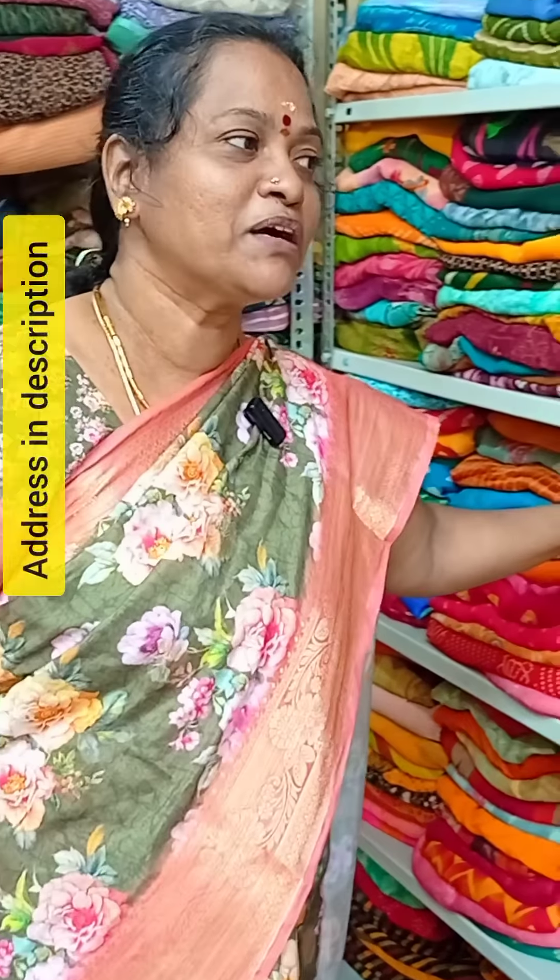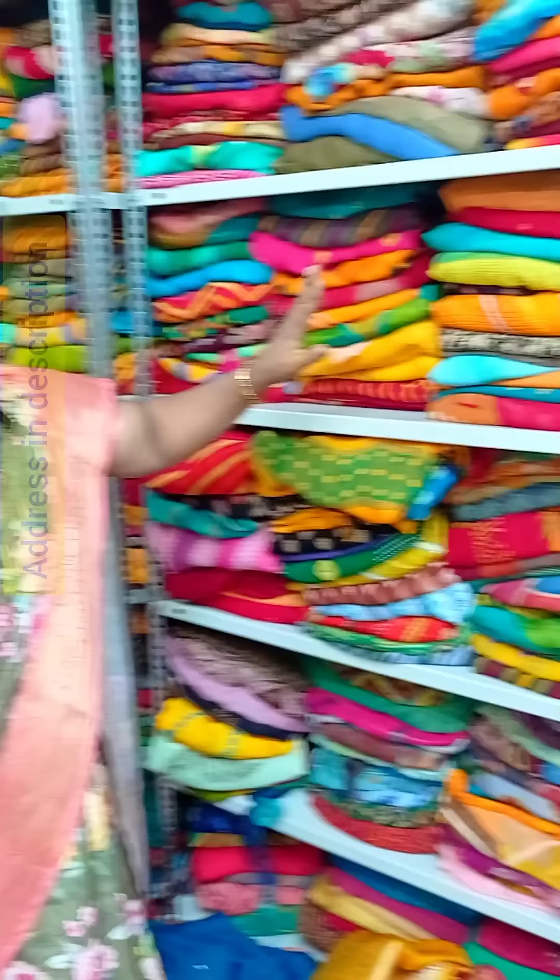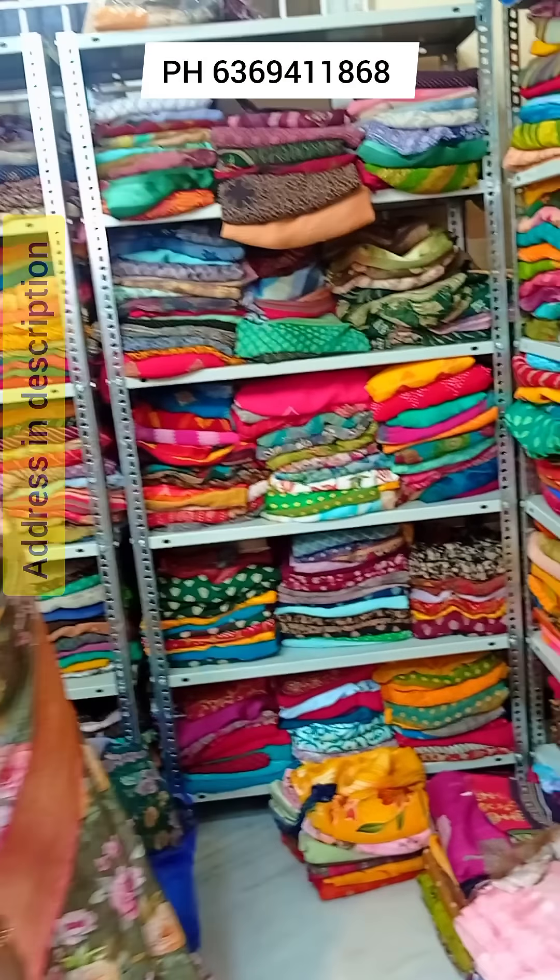Hi friends, I'm going to show you how you can see your visuals and wholesale. We have a Sari Soda collection here. This is how the fashion is. This is the Sari Soda collection.